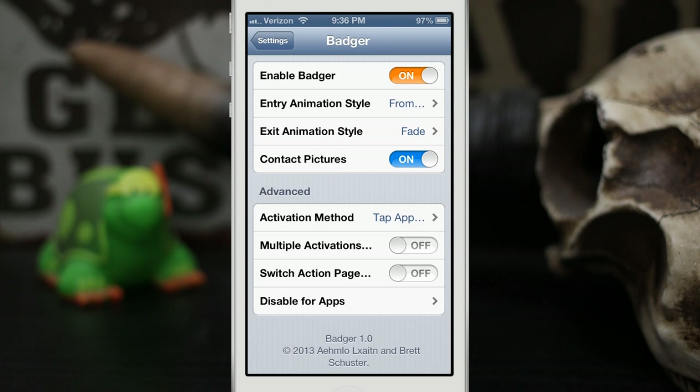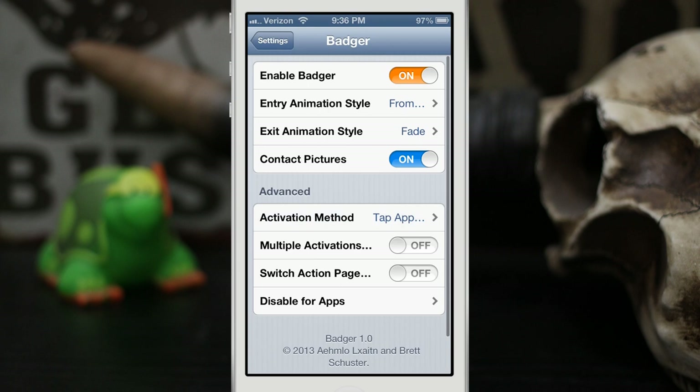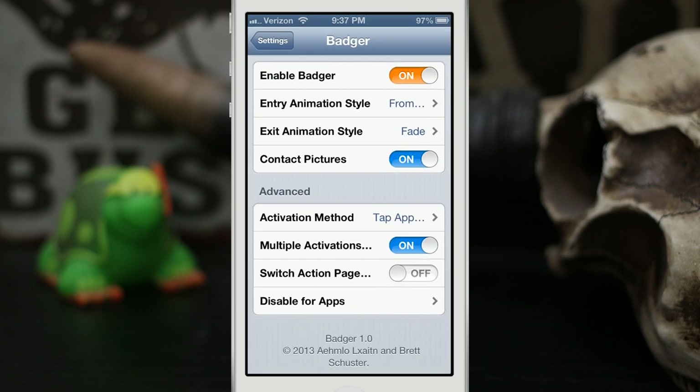In the advanced options, you can set the activation method — swipe up, swipe down, double tap, or tap on the app badge as I was doing earlier. If you choose multiple activations, that allows you to use the same gesture to close the window as you used to open it, instead of tapping the top bar. We can also switch the action page direction — that little menu that appears when you swipe over — so it goes the other way instead.